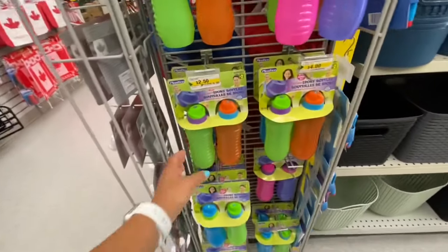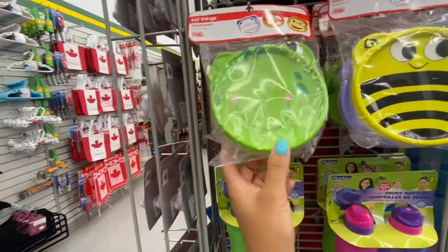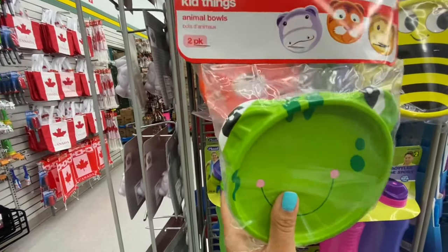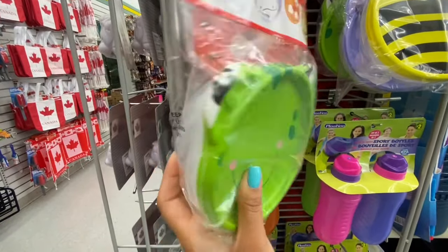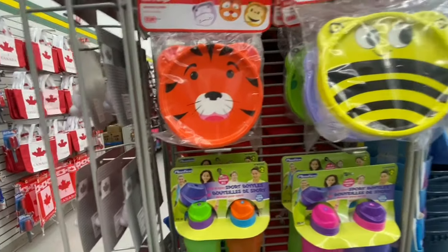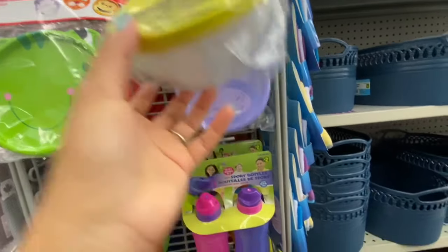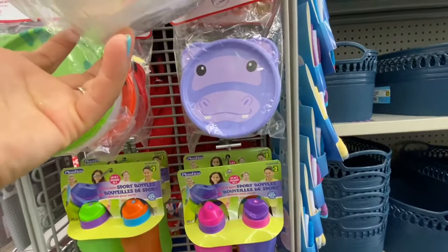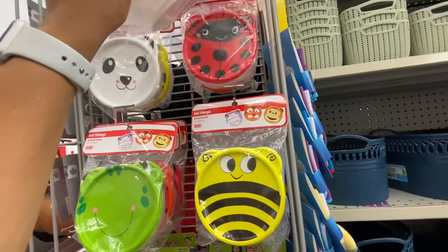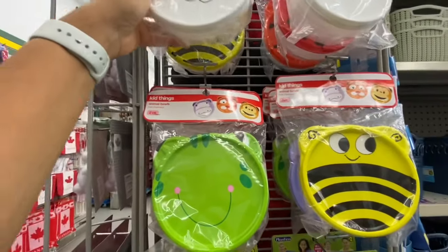These plastic sports bottles — two in a pack for two dollars — were new. Also new: 'Kid Things' snack bowls, two in a pack. They have different characters or animals: the frog, tiger, bee, alligator, cat, and ladybug — all two in a pack.